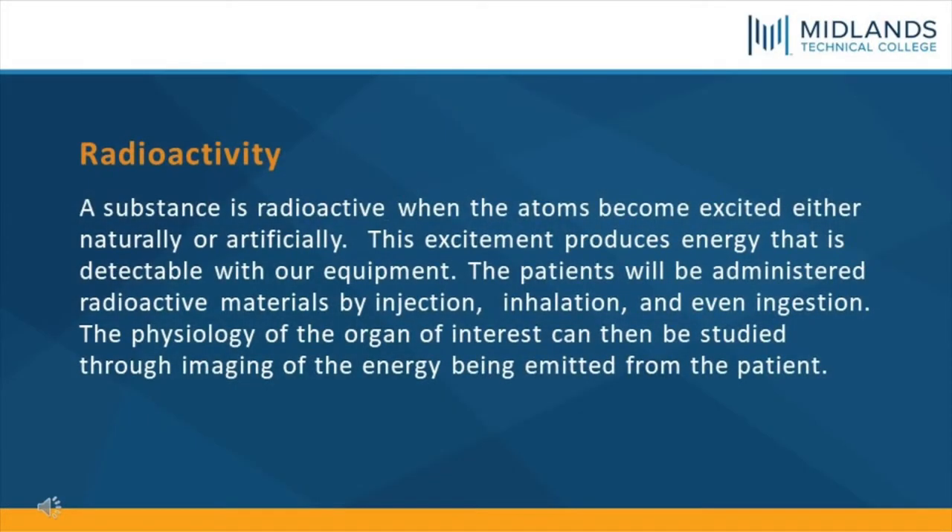Radioactivity. A substance is radioactive when the atoms become excited either naturally or artificially. This excitement produces energy that is detectable with our equipment. The patients will be administered radioactive materials by injection, inhalation, and even ingestion. The physiology of the organ of interest can then be studied through imaging of the energy being emitted from the patient.